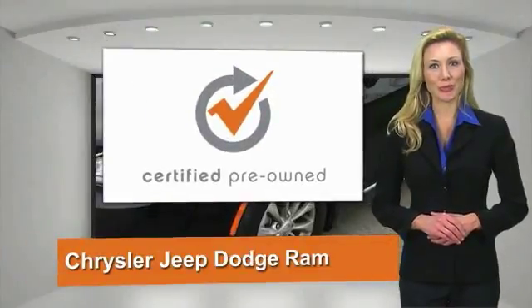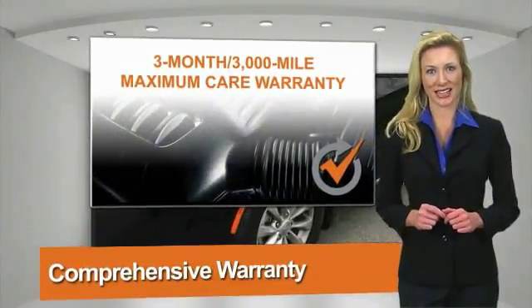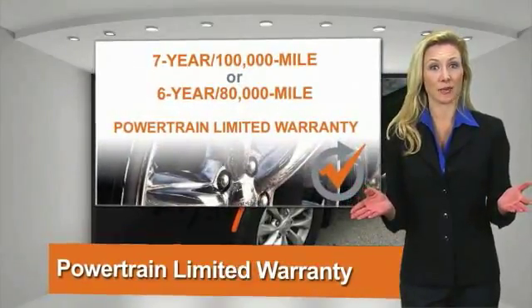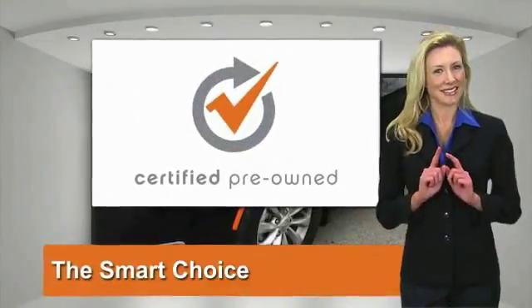All Chrysler Group Certified Pre-Owned Vehicles pass a stringent process, guaranteeing that only the finest vehicles get certified. Ask your dealer about available lifetime warranty upgrades. Chrysler Group Certified Pre-Owned Vehicles — The Smart Choice. Factory backed to go the distance.